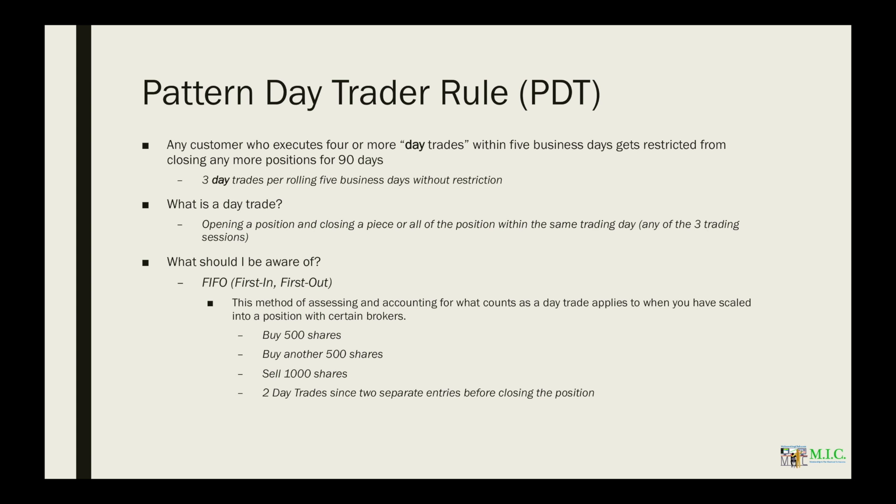Because of first in, first out: when you buy 500 shares, that's first in. When you buy another 500 shares, that's considered a second first in. When you sell all of those, that round trip closes two opening positions. So if you close a piece or all of them, you're going to count as two day trades.